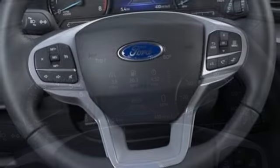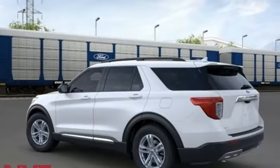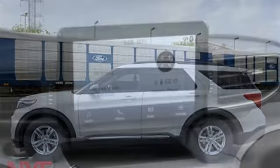Intercooled turbo inline four-cylinder engine, dual-zone climate control, streaming audio, rear parking sensors, voice-activated climate controls, Wi-Fi hotspot.